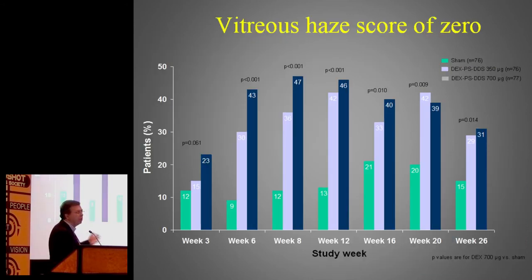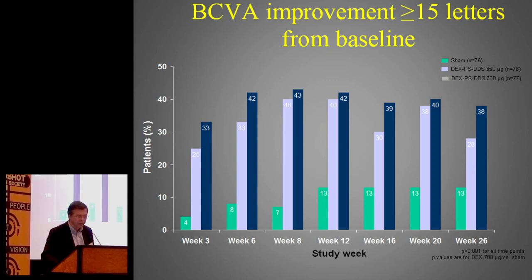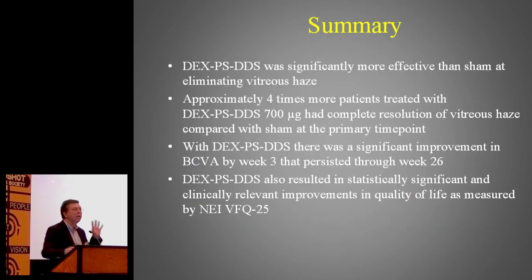Is this a useful drug? The trial used to license it was not in birdshot specifically — it was a non-infectious posterior uveitis trial. It demonstrated the implant's ability to control inflammation at the back of the eye in terms of vitreous haze, and also improvement in visual acuity. It works for non-infective posterior uveitis, but it doesn't last very long. I compare it similarly to intravitreal triamcinolone injections in terms of duration of effect. The intravitreal triamcinolone is more likely to produce a pressure reaction than the dexamethasone implant, so from a pressure standpoint Ozurdex seems not as problematic as the injections we tended to give before.